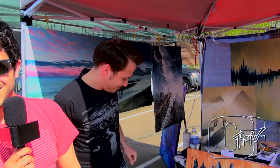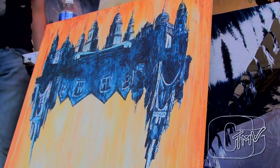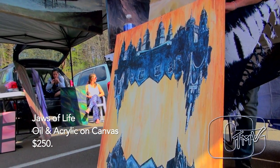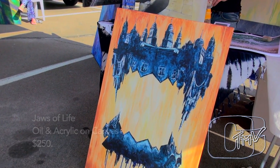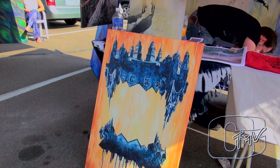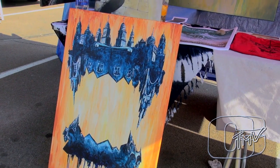Tell us a little about this piece. This one I titled Draws of Life. The background you see is acrylic and it's oil on the top. Yeah, I had some vectors from Illustrator that I found and I just kind of juxtaposed them together and made it from them.